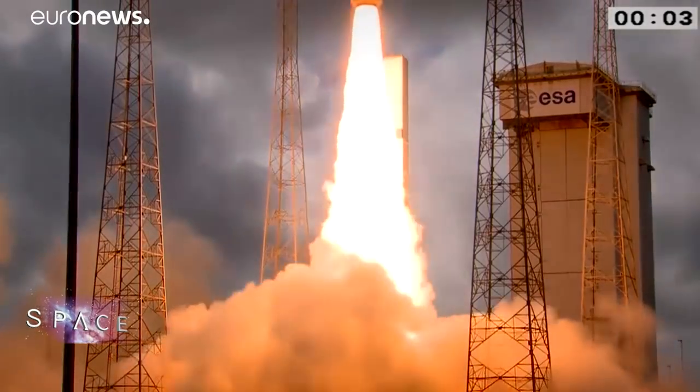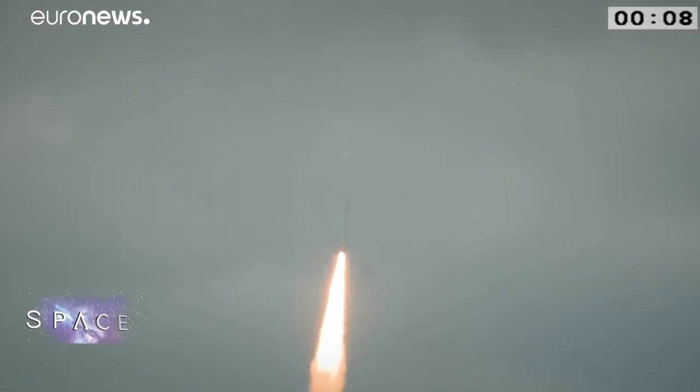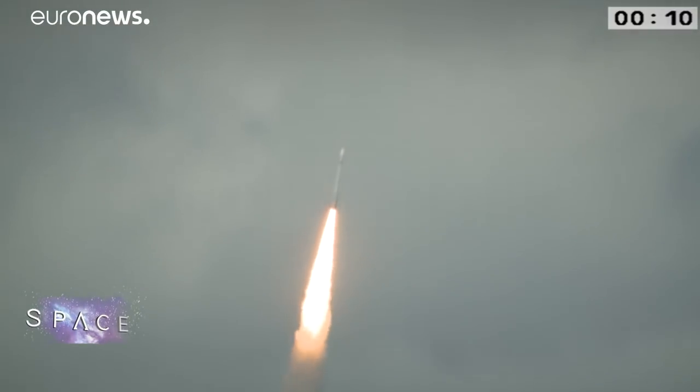Just watch a launch and you can see what Vega can deliver. Solid propellant rockets like this can't be throttled back once ignited, but they offer enormous thrust right off the launch pad. It's an extremely fast and quick rocket to lift off because it's very light — relatively light with respect to the thrust it gets at lift off. It really gives a tremendous emotion and impression.